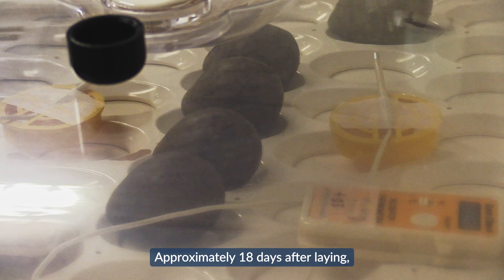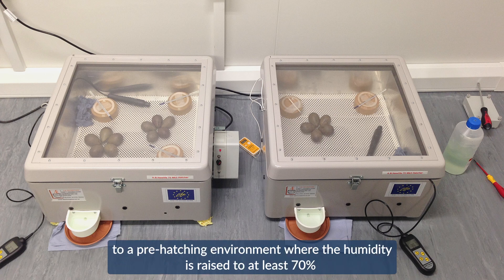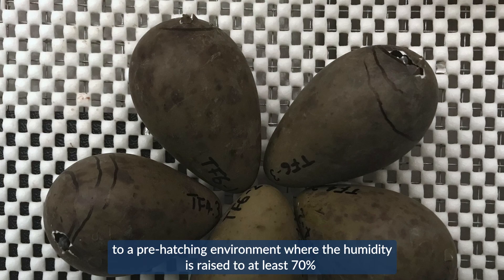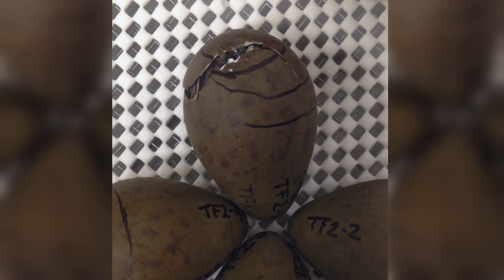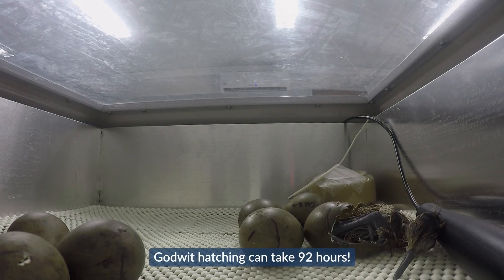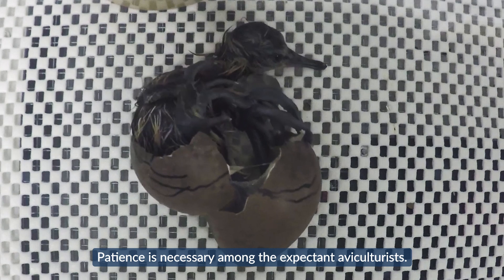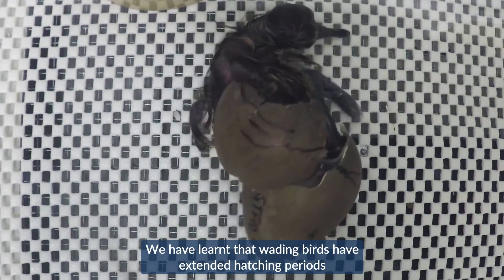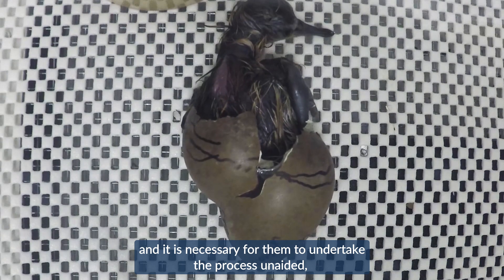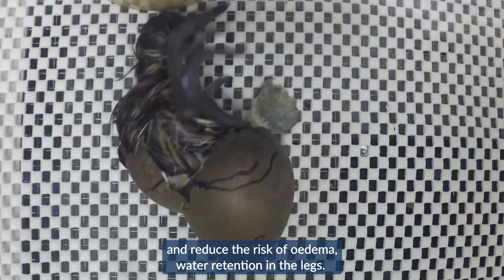Approximately 18 days after laying, the chicks will begin to internally pip. At this point, to aid hatching, the eggs are moved to a pre-hatching environment where the humidity is raised to at least 70% and all egg turning stops. Godwit hatching can take 92 hours, and patience is necessary among the expectant aviculturalists. We have learnt that wading birds have extended hatching periods and it is necessary for them to undertake the process unaided, both to encourage full yolk sac absorption and reduce the risk of oedema — water retention in the legs.